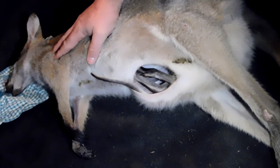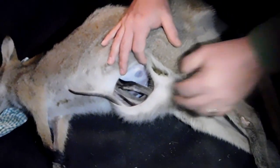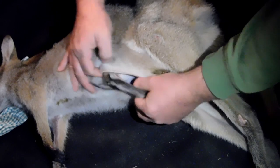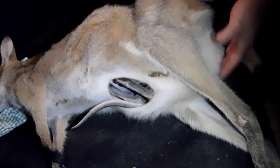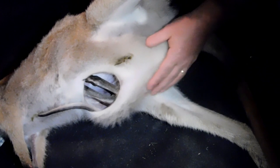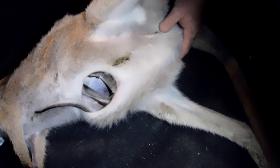But it looks like the joey's all right. You can see his two back paws there, that's his tail, and his head is down this end — he's in there head first. That's the head down the bottom side of the pouch.